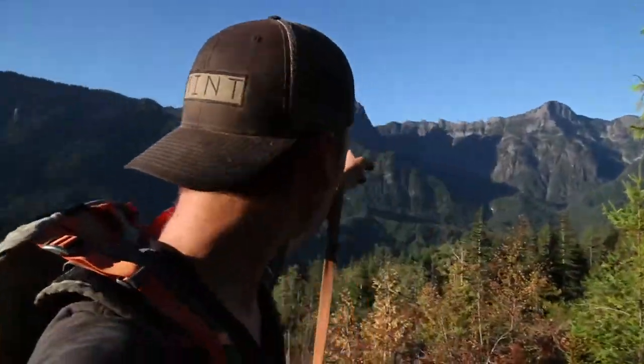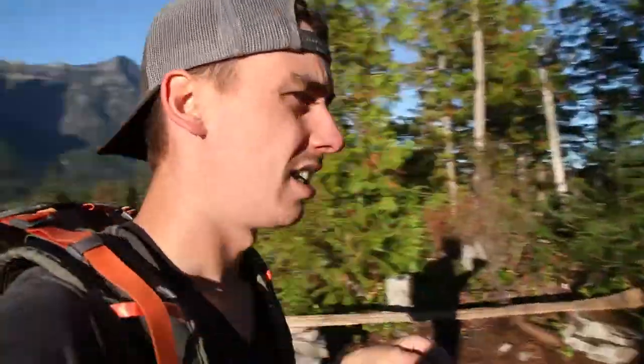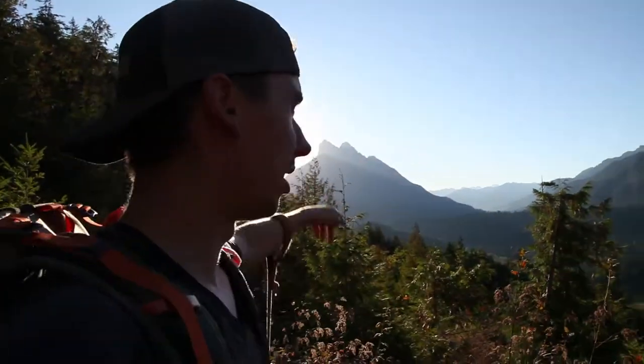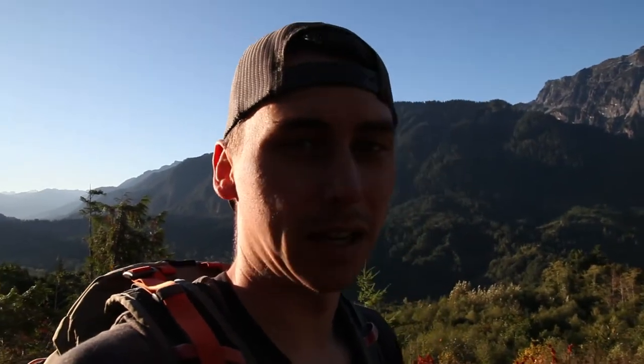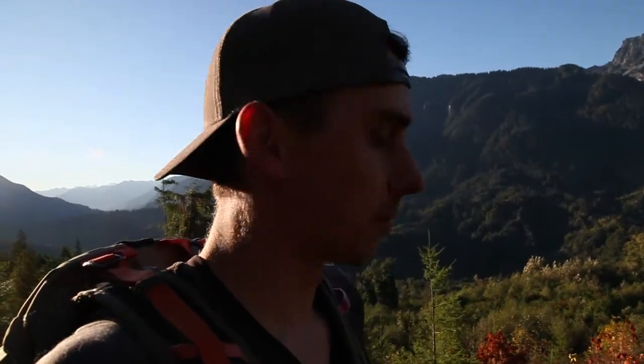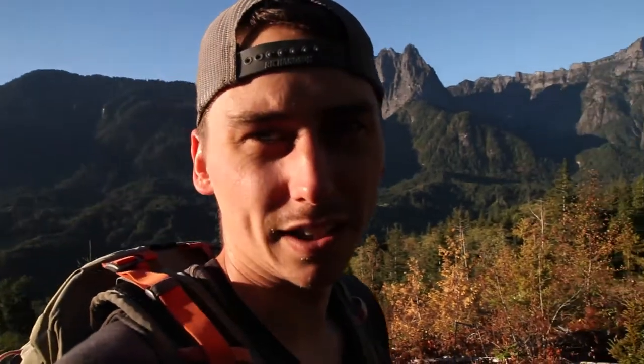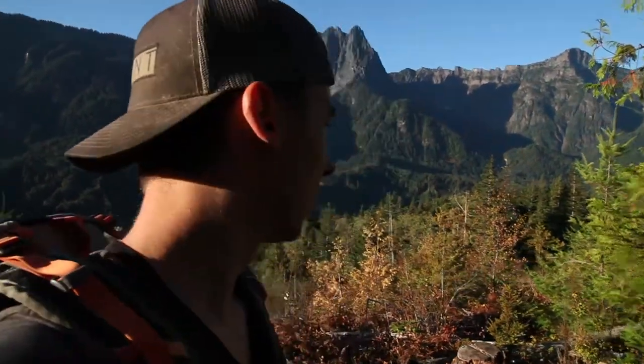Here we are at the viewpoint for Haybrook Ridge. You've got Index and Persis over there smacking you right in the face, and the Index Wall over there — right into the sun. This is a great hike, really good for kids and families. I'd really recommend it — great trail, they did a really good job.